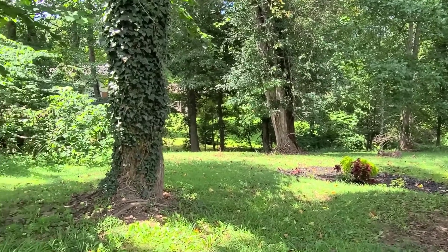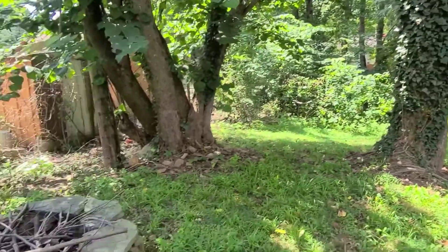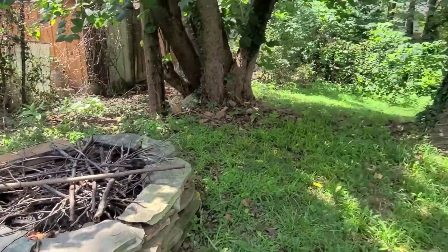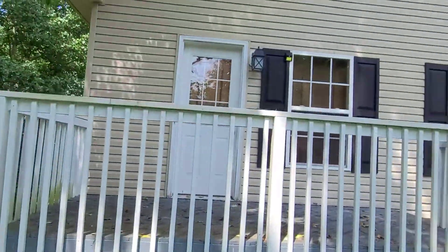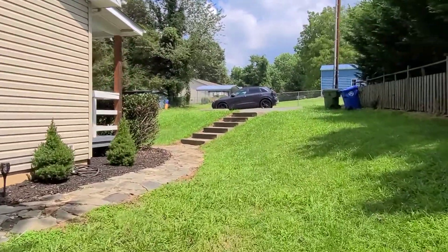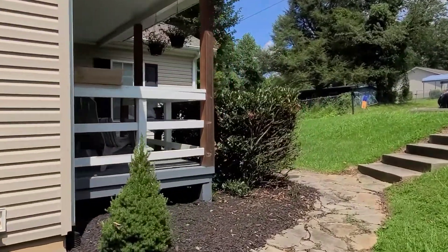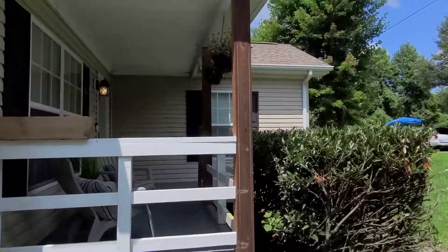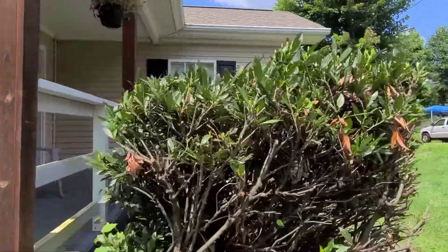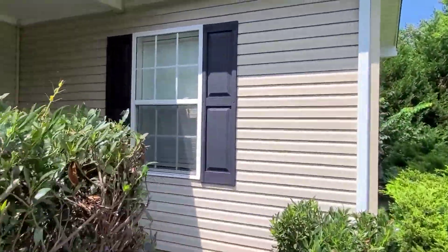Here we are in this lovely home. We've got a nice sized backyard, gently sloping, fire pit over here, side porch, lots of space if you have fur babies to run around. Covered front porch, very well maintained, lots of curb appeal.